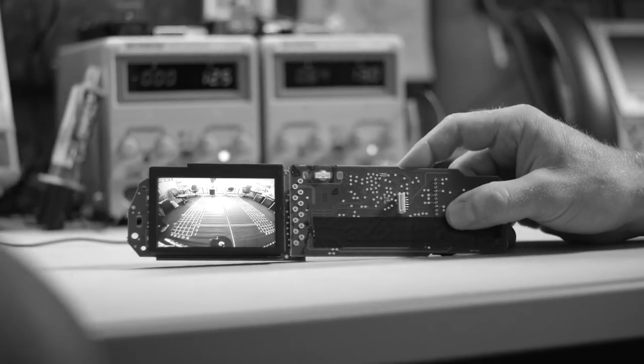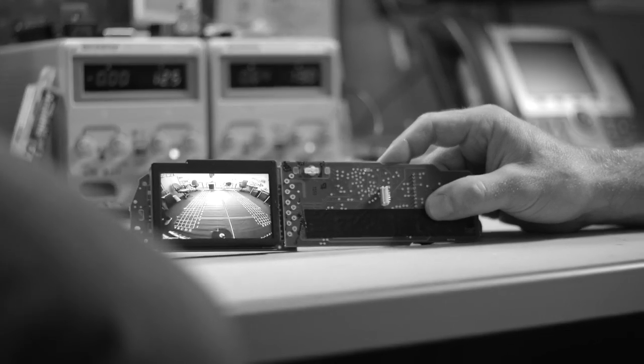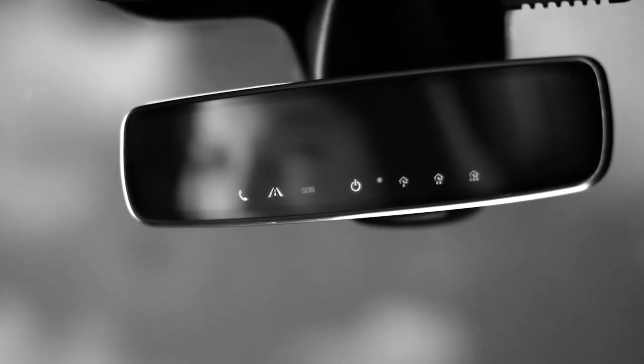Theoretically, we can put any type of information in the mirror. The question then becomes, what information is most critical for the driver. Whether it's video display, icons, alerts — the mirror is the perfect place for it.